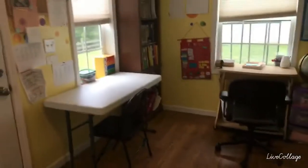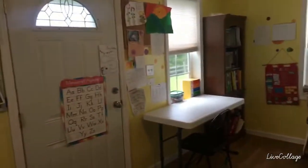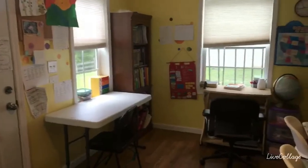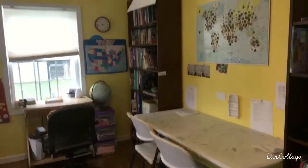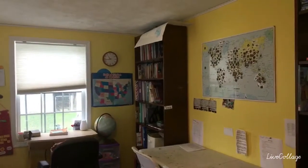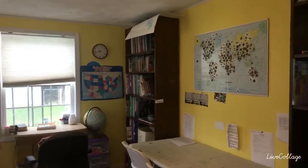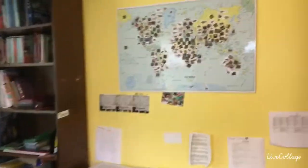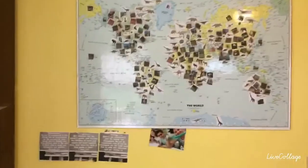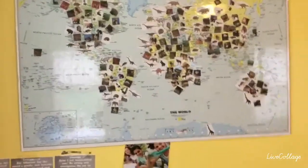I wanted to show you what all had changed, so I'm going to flip this around. We're going to start over here — I'll back up a little bit. This is our school room side. You can kind of see a little bit about our space. Up there on the top of that bookshelf is my daughter's map for her Apologia game. This is our world map and you can see we have not peeled off our stickers yet.